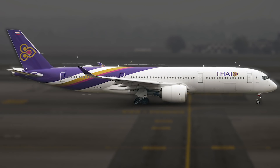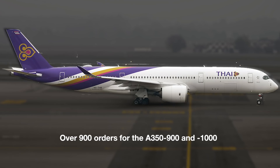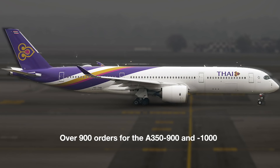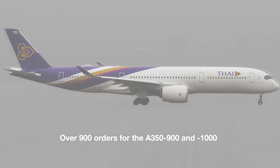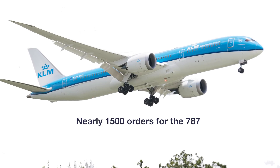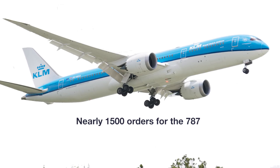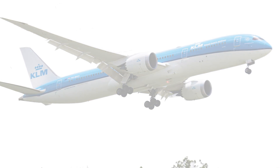Airlines have responded quite well to the A350. To date, Airbus has over 900 orders for the two variants of the aircraft. However, if its main competition is the 787, it still has some catching up to do, as the Dreamliner has nearly 1,500 orders logged for its three variants. A big reason for this lead, however, is the fact that the 787 entered service roughly four and a half years earlier than the A350.